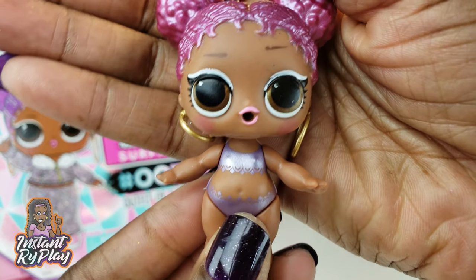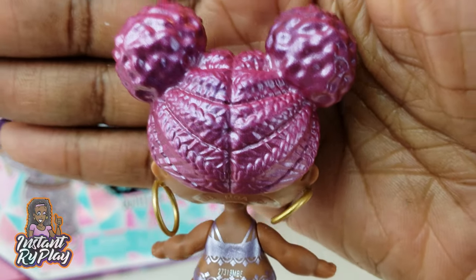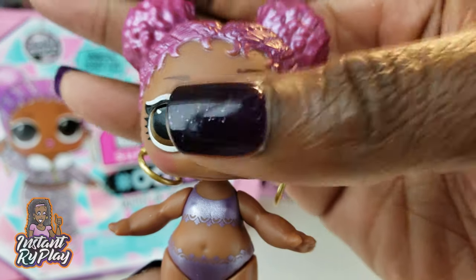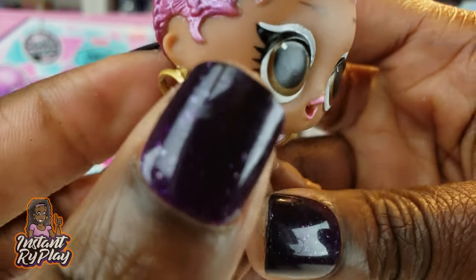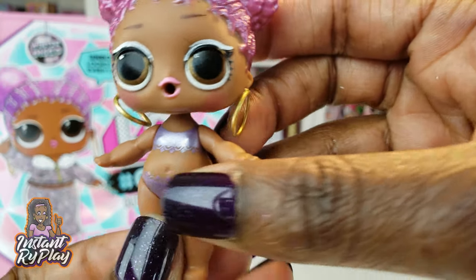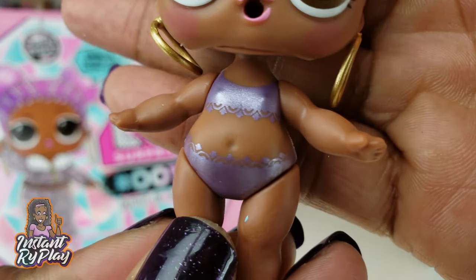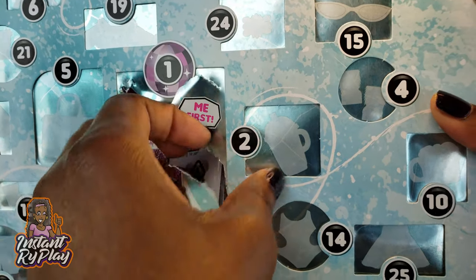Look at Snow Jams — isn't she pretty! I just love her hair, she is gorgeous. I love her earrings too — her earrings don't come off, she's got permanent hoop earrings. And her cute little swimsuit too — awesome. So that's number one.